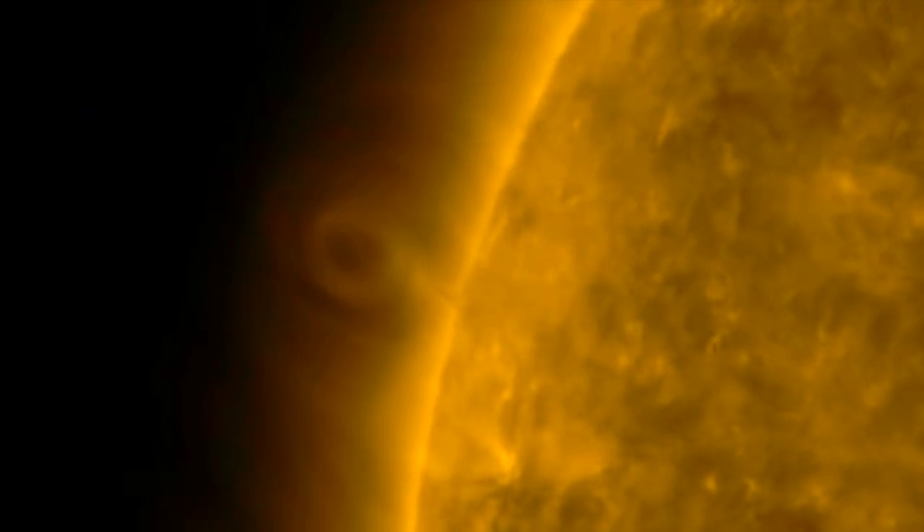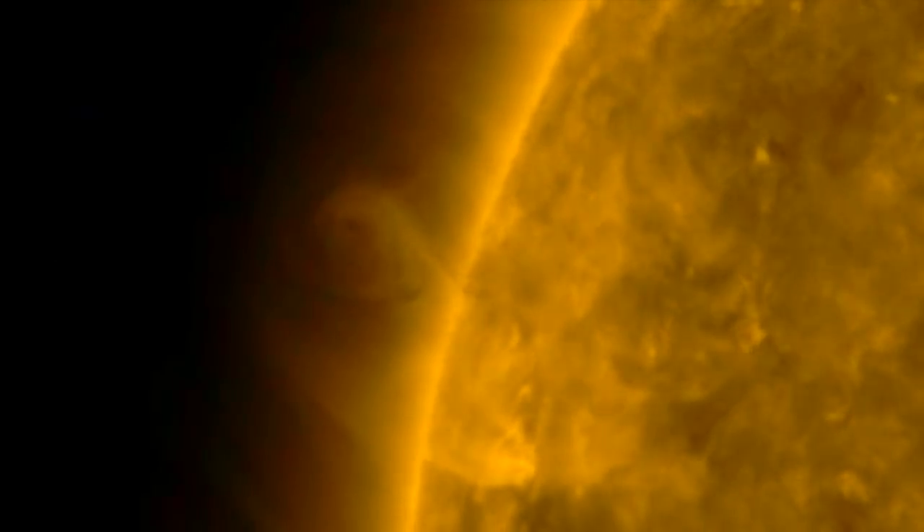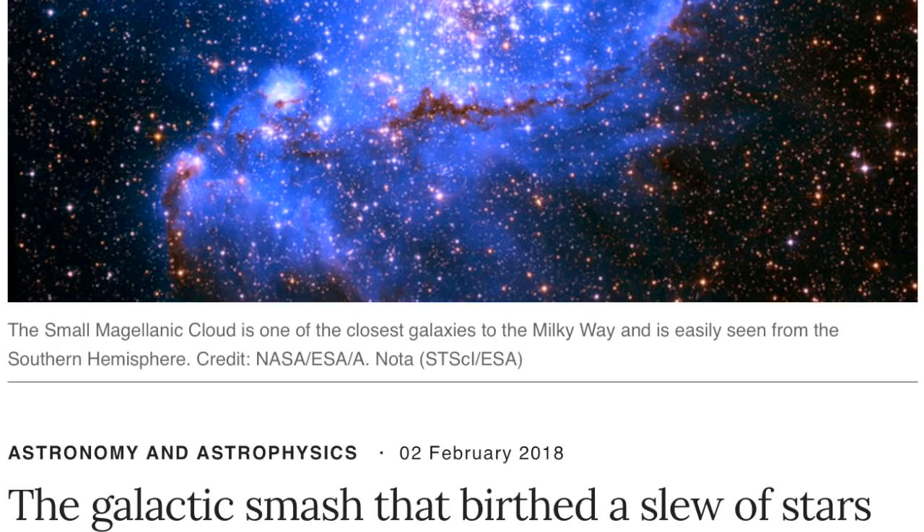Sticking with the sun one more moment to see the tiniest well-defined coronal cavity — one of the tiniest you're going to see. It's a magnetic loop and central void in the ionized iron view.